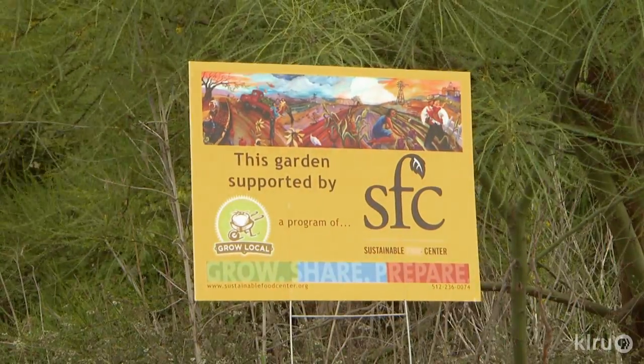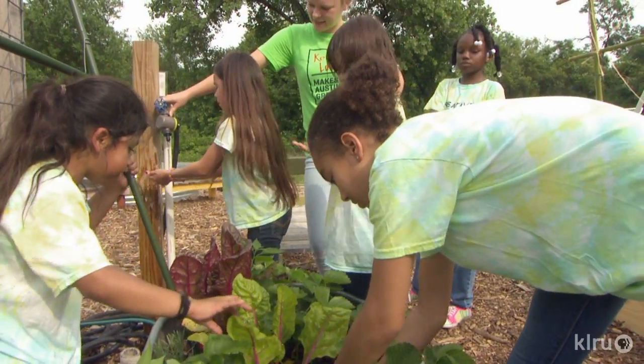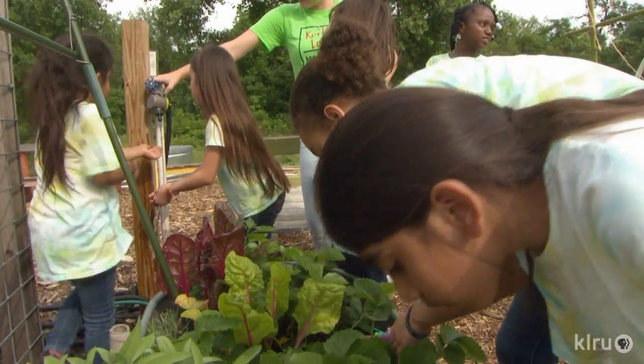What we're all about is making sure that people in Austin, no matter what part of town they live in, have access to good food. We view that as a human right, not a privilege.